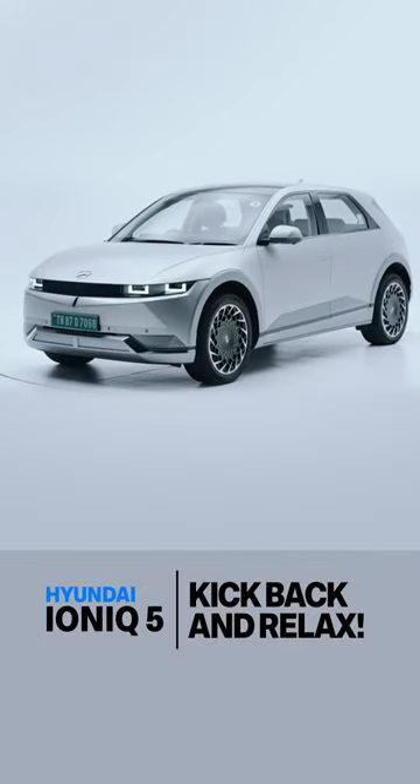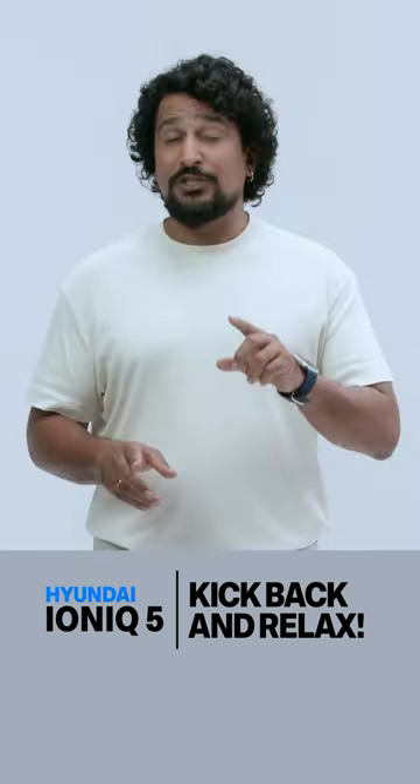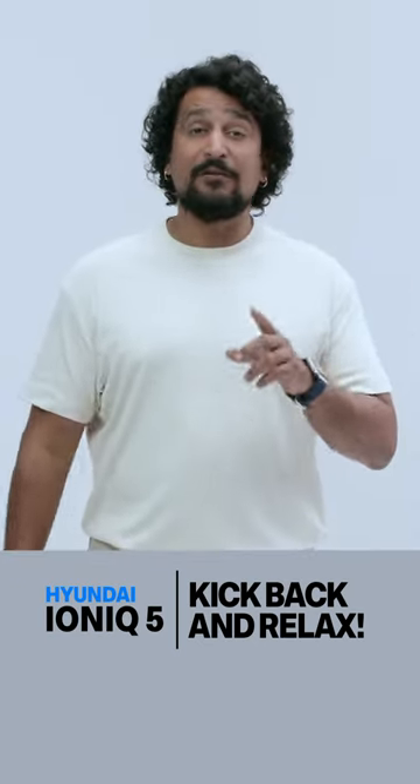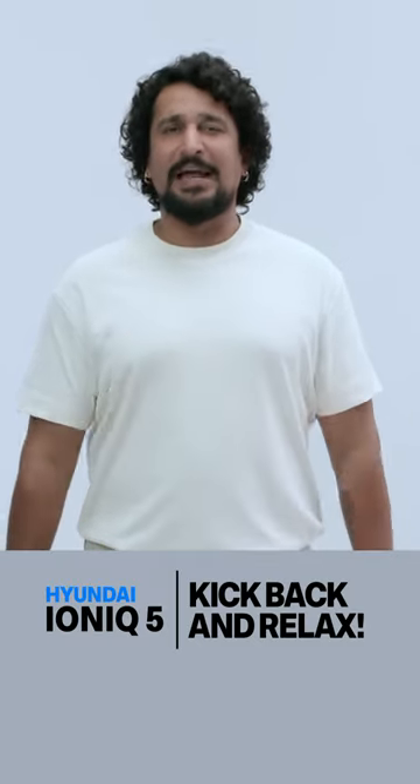Second, Hyundai doesn't offer the all-wheel drive variant here in India, unlike Kia's EV6 GT, which is much faster — to 10 to 5.2 seconds — making it properly exciting.